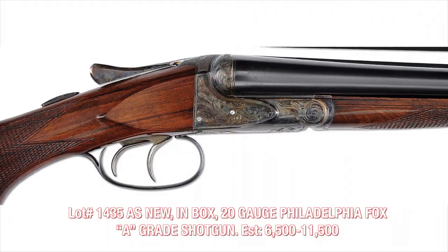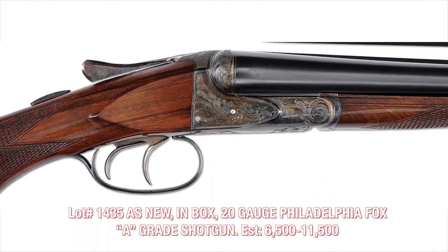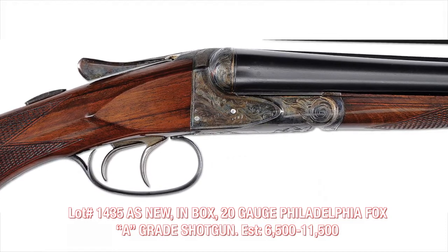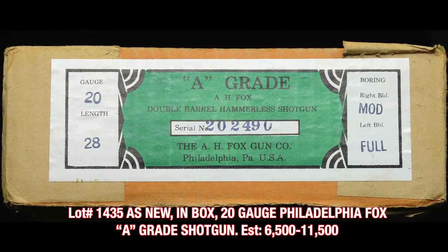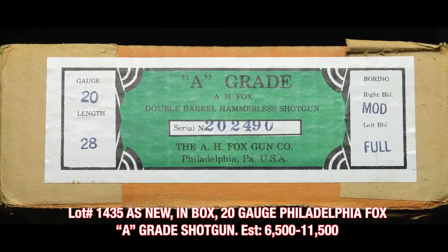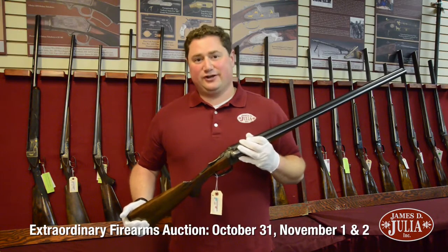Just to give you an idea of the depth of the collection, this is one of five Fox shotguns in the collection that is brand new with its original, real and authentic box. This particular gun is absolutely outstanding and it's really my pleasure to present to you some of the fantastic and world-class, best-in-class Fox shotguns that will be in this auction.